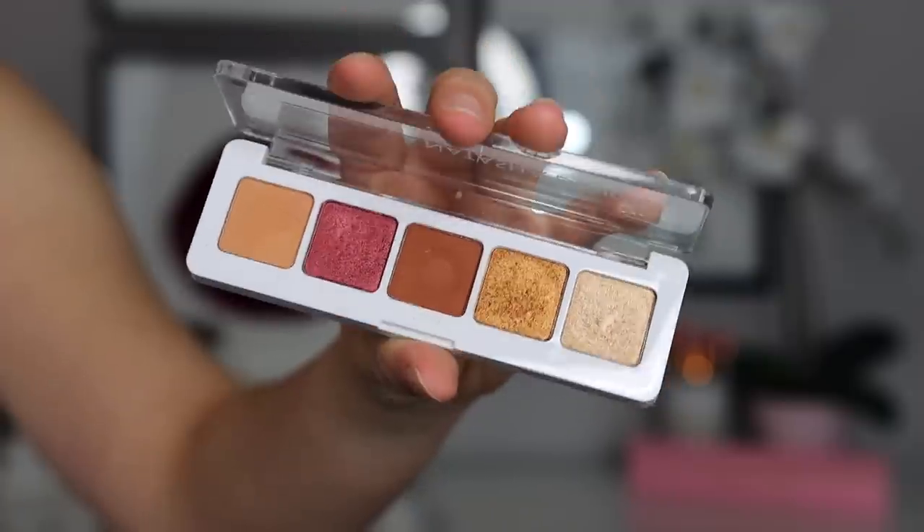For Natasha Denona, I was toggling between the Cranberry palette and the Mini Sunset palette. I ultimately chose the Mini Sunset because at least with the Cranberry palette, even though the quality isn't great, the colors are pretty. The Mini Sunset is so nondescript - the mattes were patchy, the shimmers were lackluster and a little chunky on the eyelid. The colors aren't unique and aren't a good representation of the Natasha Denona formula.